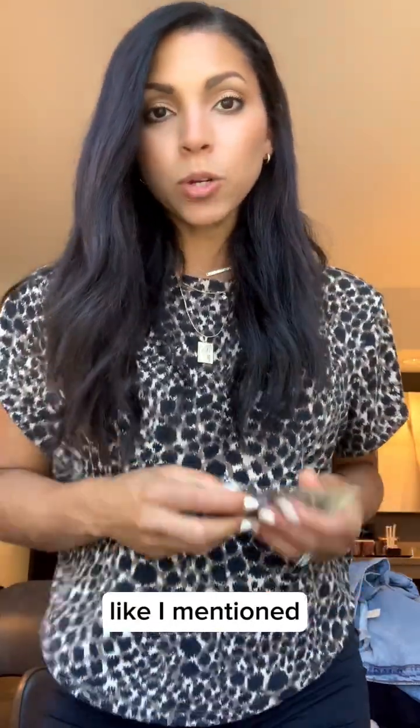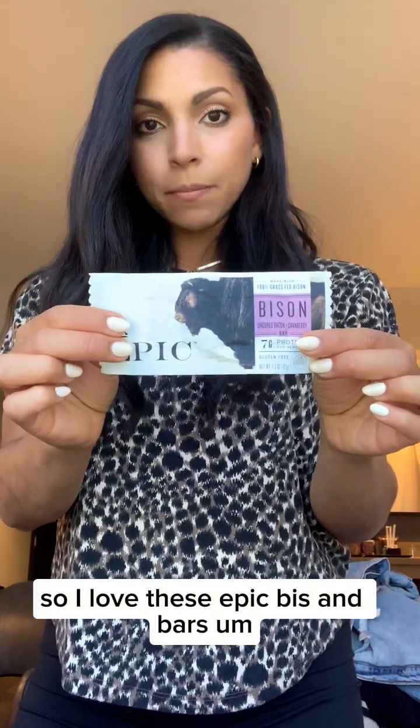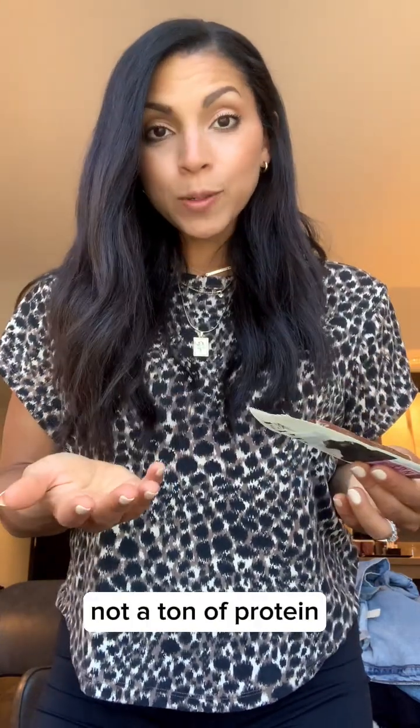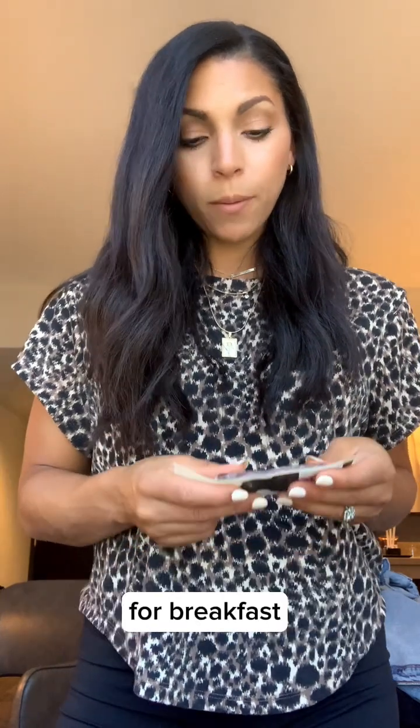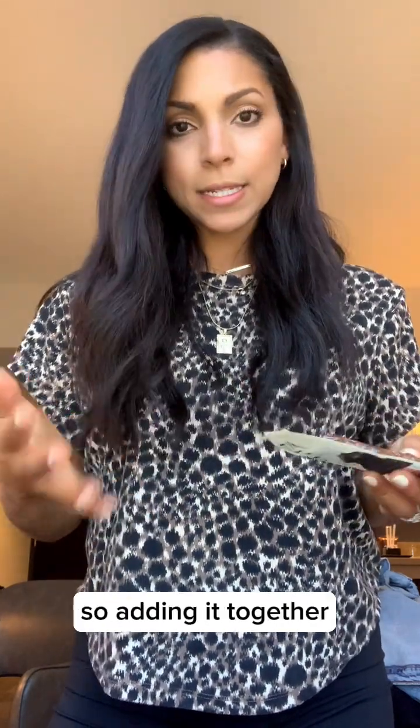Of course, we always want to make sure we have protein. I love these Epic bison bars. They're not a ton of protein — I typically want around 30 grams of protein for breakfast, but these are about seven or eight grams. Adding it all together, you end up getting some protein. These are really good.